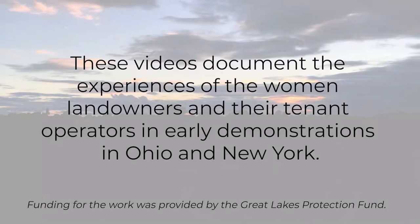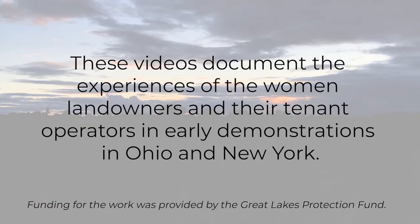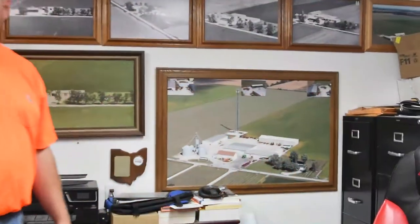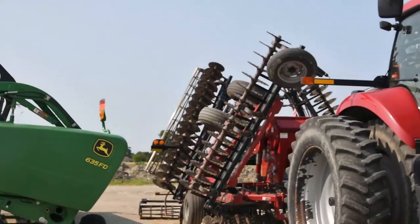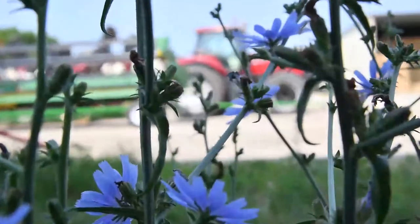These videos document the experiences of the women landowners and their tenant operators in early demonstrations in Ohio and New York. My relationship to the farm — I became an owner on paper in 2013. From age 12 until 25, I was just an employee. My grandpa and dad owned the operation and I did farm work after school, anything and everything I could think of.